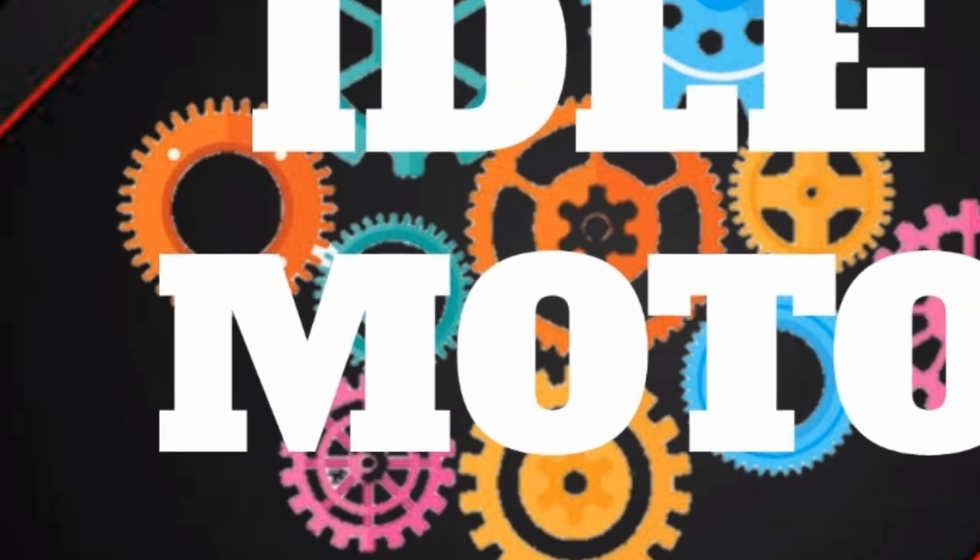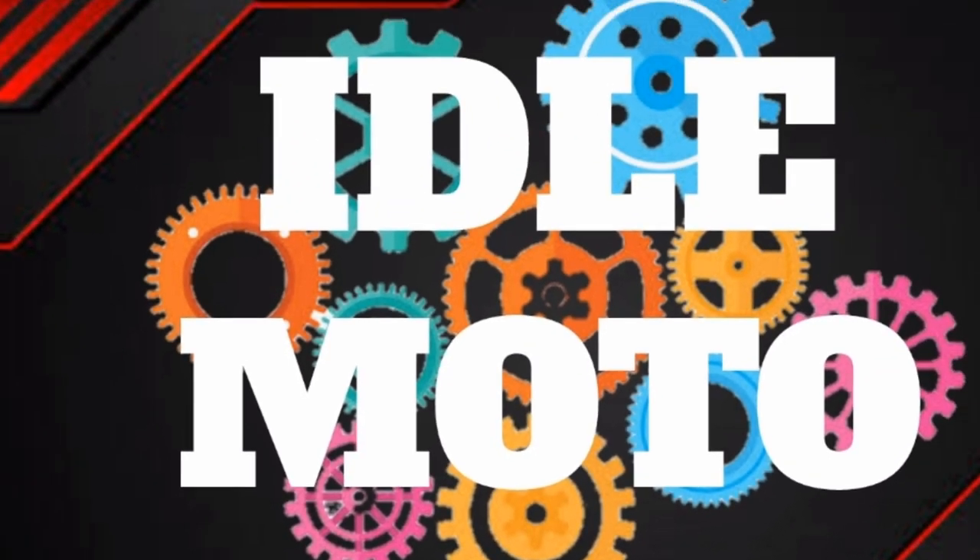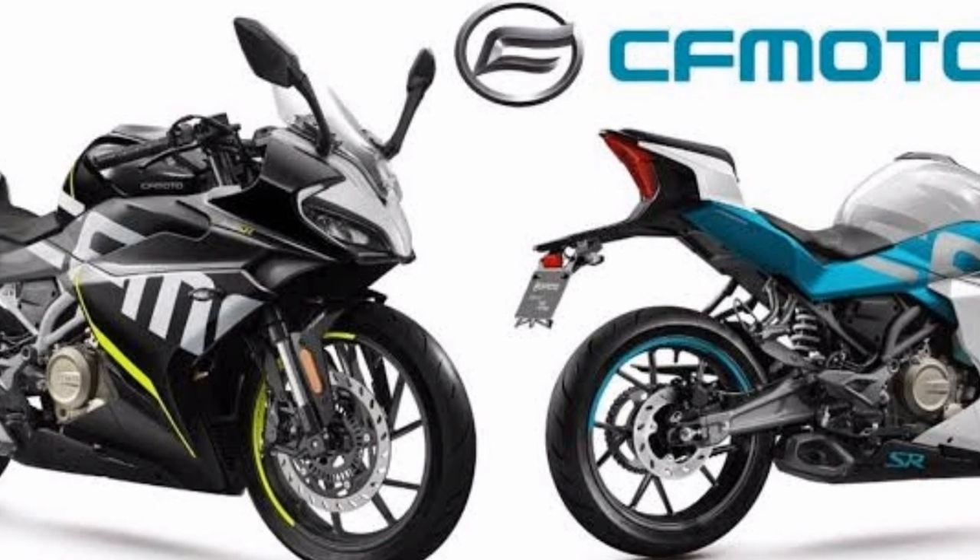Hi guys, welcome to my channel. I am Idol Moto. Today I will show you the specs of the all-new CF Moto 300SR.